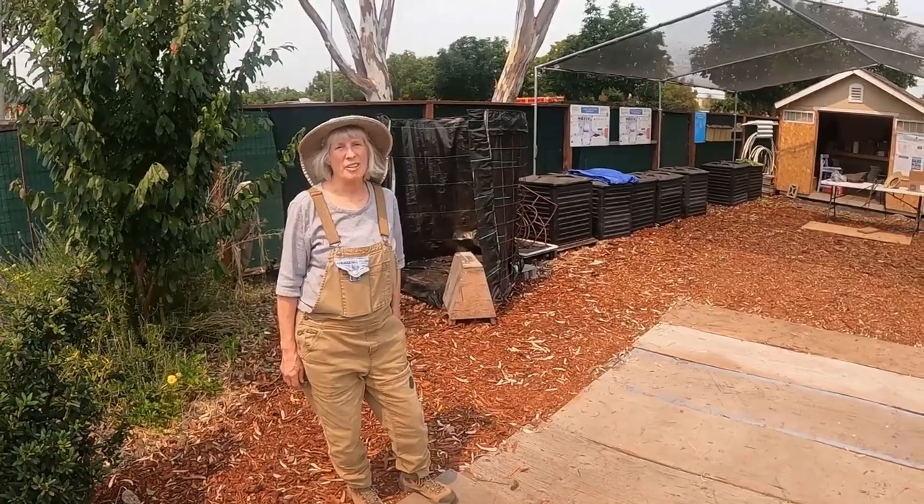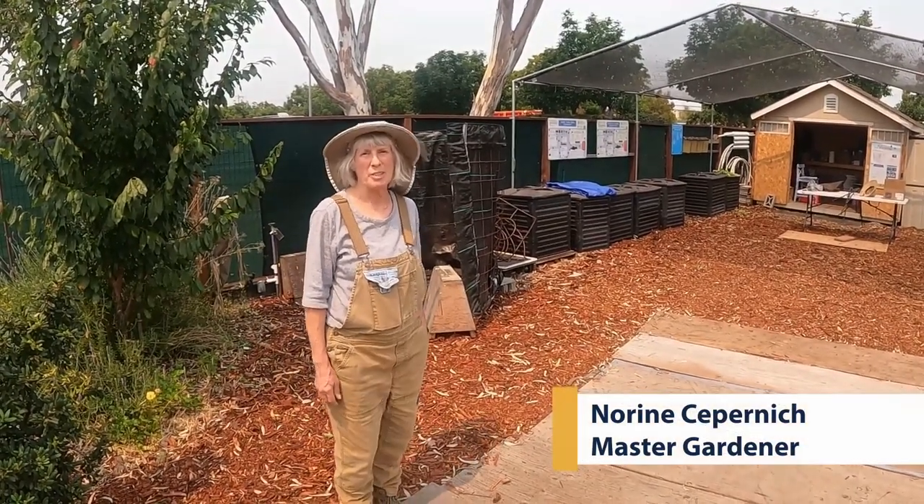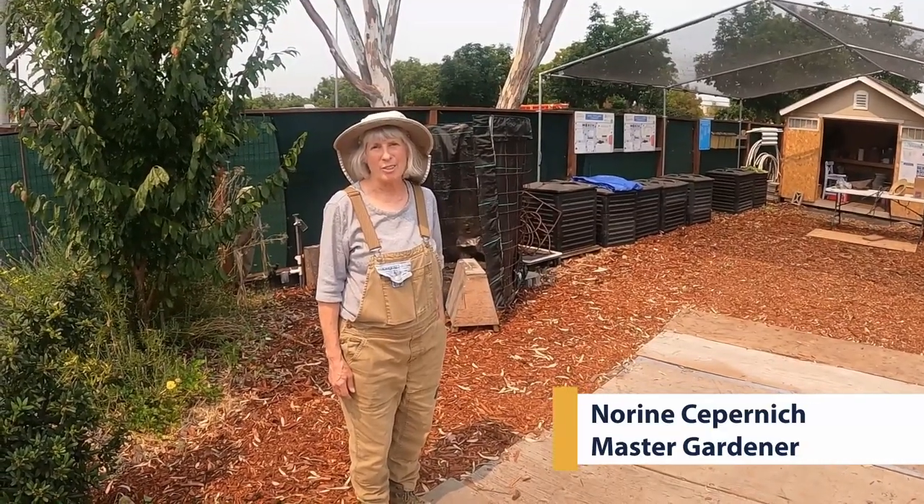Welcome to the GEC, the Garden Education Center in San Mateo. It's almost September 2021 and I want to give you a quick tour of our garden.